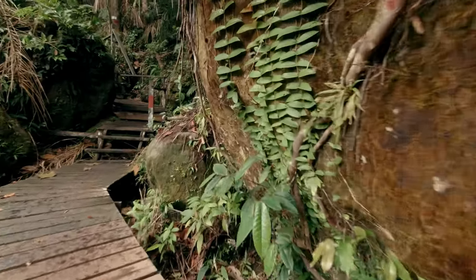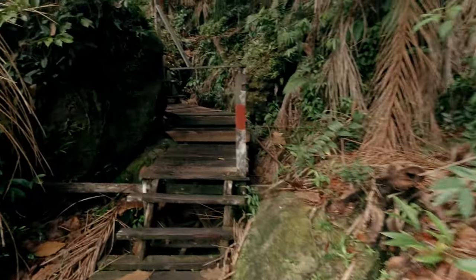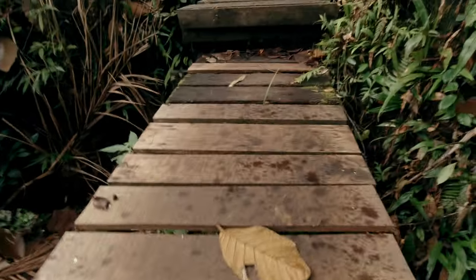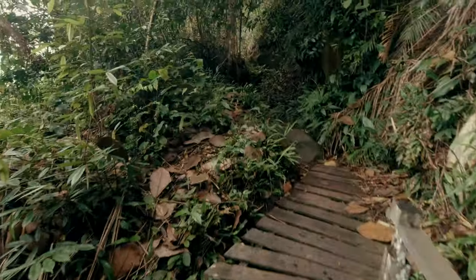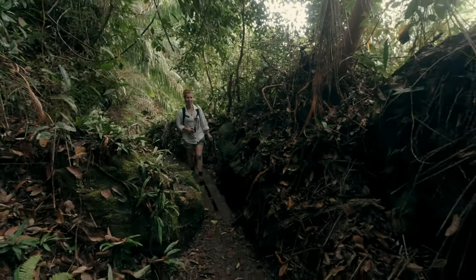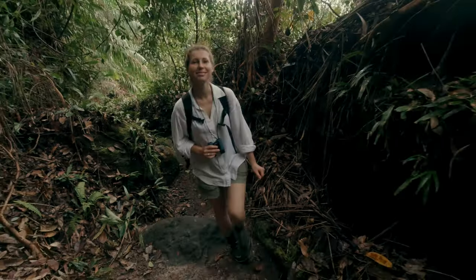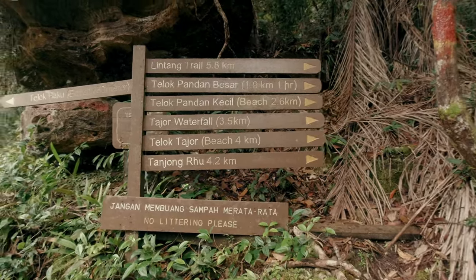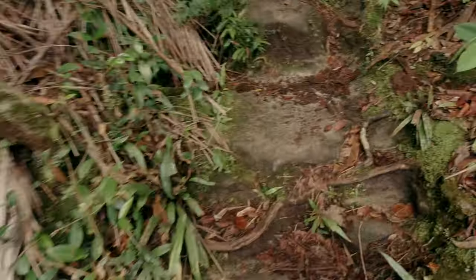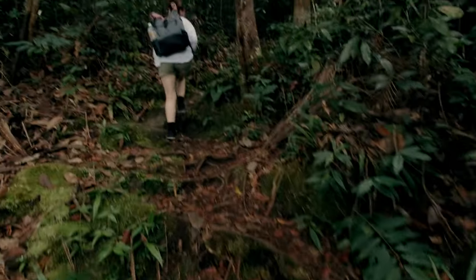As we continue further, a set of wooden stairs takes us up through the thick coastal forest. The trail gets steeper as we walk through a maze of tree roots and lush green vegetation.